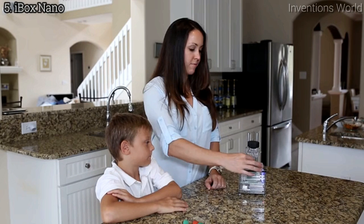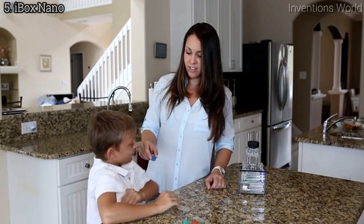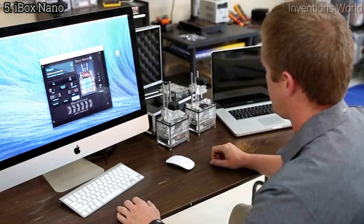Most 3D printers are expensive, large, noisy, complicated to use, and they have to be tethered to your computer. The iBox Nano is affordable, it is extremely quiet, and it's very easy to use. You can print with the iBox Nano from any computing device that has a browser.